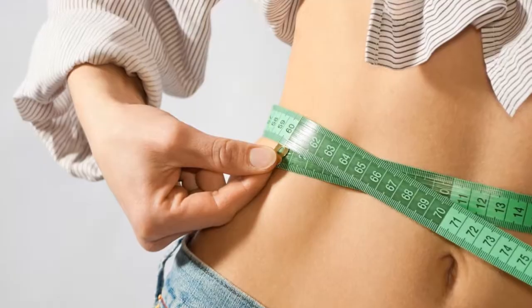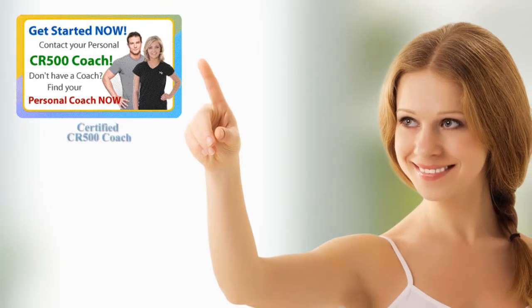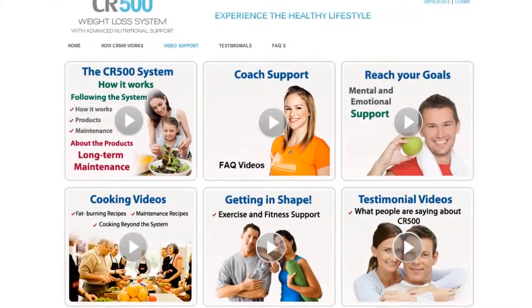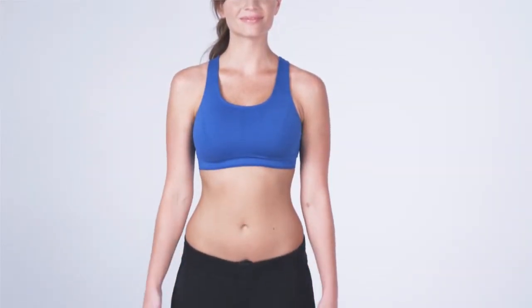If you want results, you need to give the body what it needs to be a powerhouse. By choosing the CR500 program, you'll have the benefit of a certified CR500 coach that will customize your program for optimal results, as well as daily email support. Their experience with this system is priceless. Your responsibility is to listen to your coach and commit to yourself for a new, healthier lifestyle and an amazing new figure.